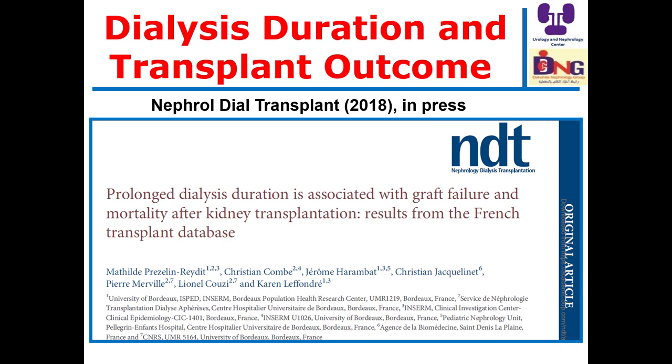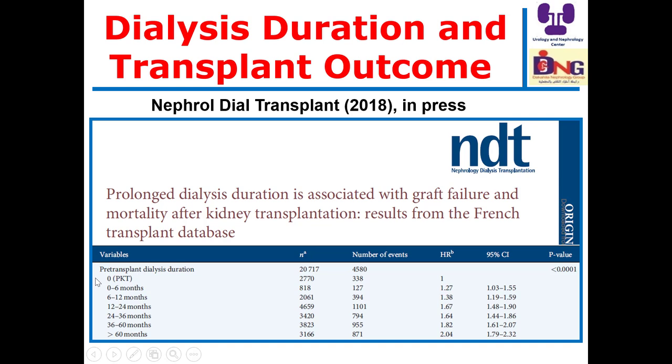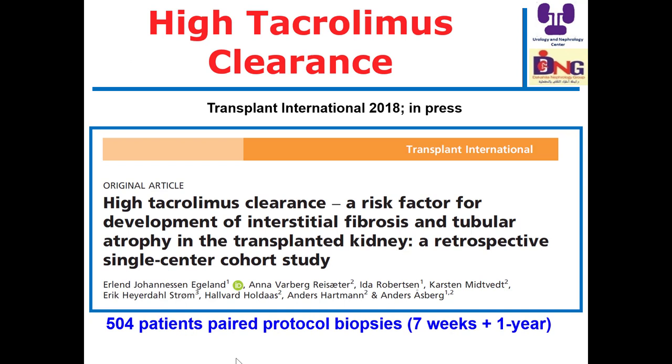Regarding the first article: it is better to assess the patient's need for replacement therapy, and if the patient is fit and a donor is available, please go ahead for transplantation without dialysis. Pre-emptive kidney transplantation achieves the best graft outcome. Even doing dialysis for a short period of time — less than six months — was associated with increasing the hazard of graft failure, and the more prolonged the dialysis duration, the worse the outcome.